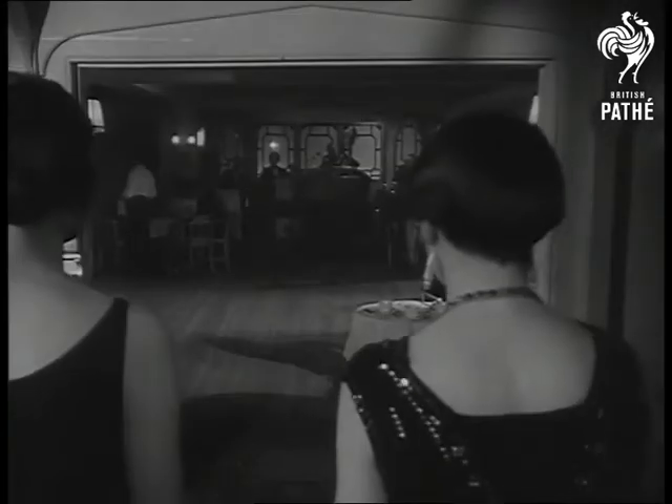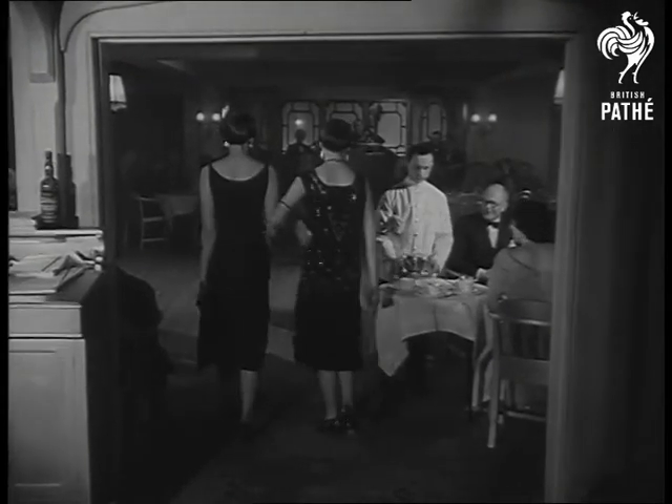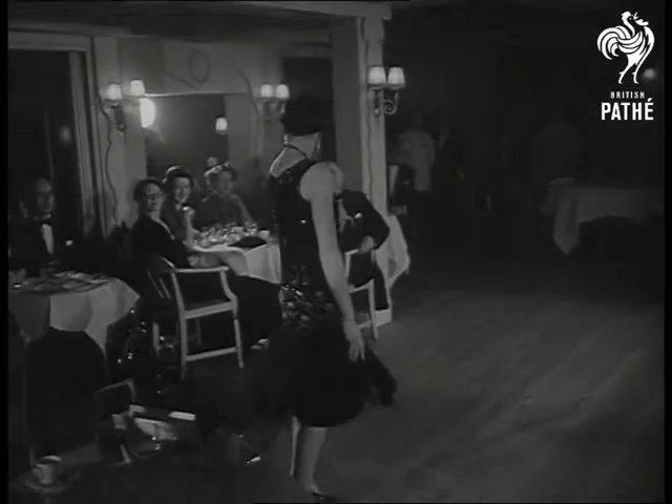Fashion is a pendulum, whether it be clothes or hairstyles. Sometimes it swings forward, and just to prove that it can also go back, we take you to the Hotel de Paris, Bray, near Maidenhead, where hairstylist Raymond shows you what they looked like in 1920.